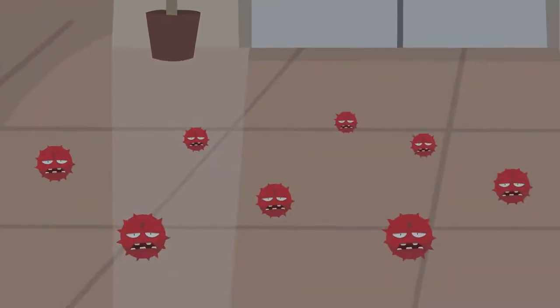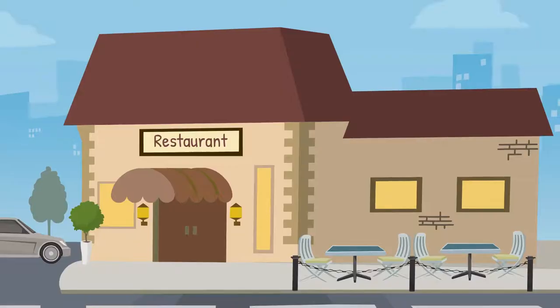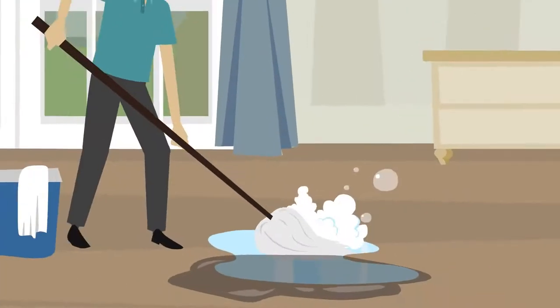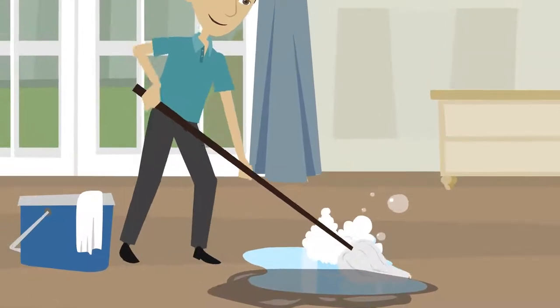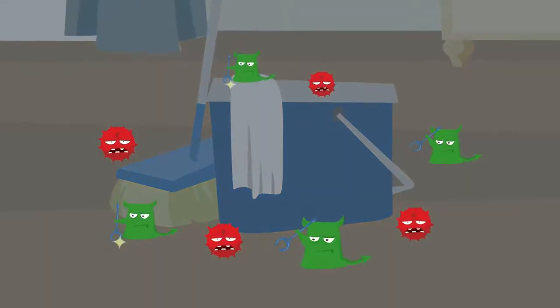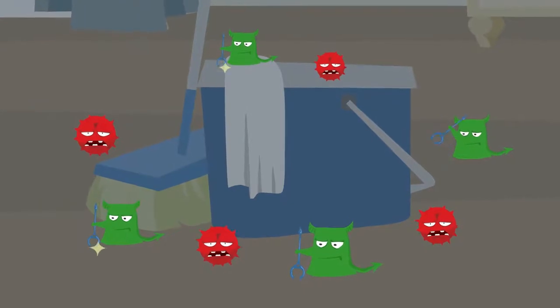Cross-contamination of surfaces is an issue that plagues schools, homes, businesses, restaurants, and health care facilities, occurring when a soiled or contaminated rag, mop, or towel is used to clean a secondary surface, thereby transferring germs, dirt, and bacteria from one surface to another via the cleaning apparatus.